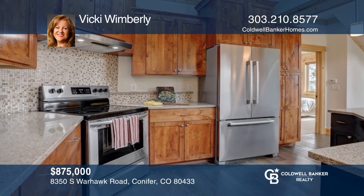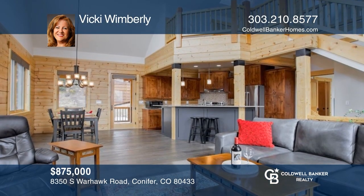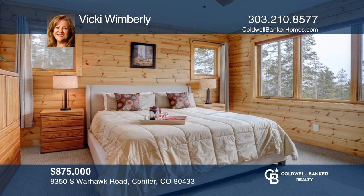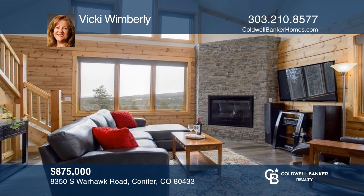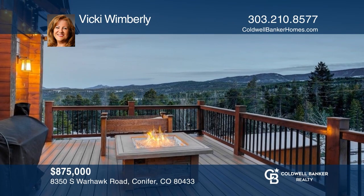This beautiful three-bedroom, two-bath mountain home on four acres features quartz countertops throughout, new appliances, knotty alder cabinetry, vaulted ceilings, and a main floor primary suite. Enjoy the cozy gas fireplace, enhanced by beautiful stonework. Relax on the wraparound deck or the new freestanding covered deck. To see it yourself, schedule a tour with Vicki Wimberly.